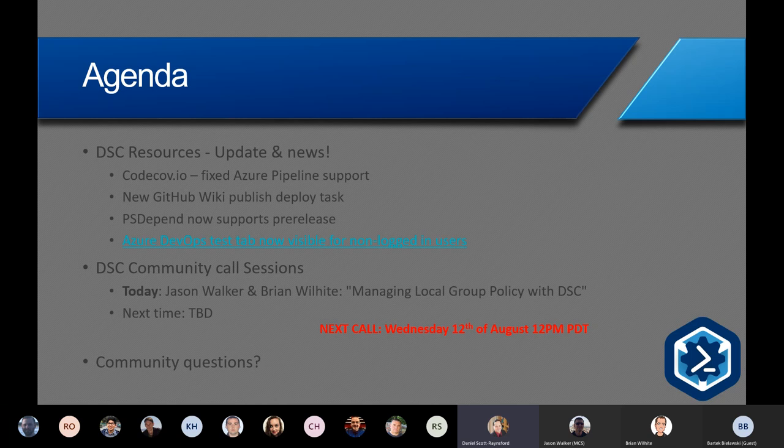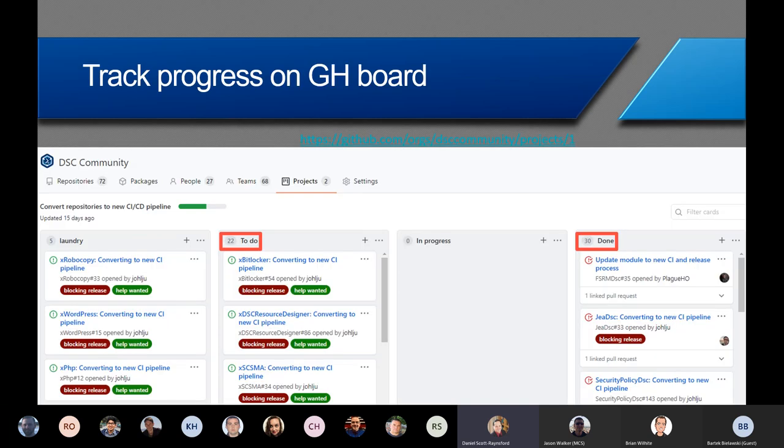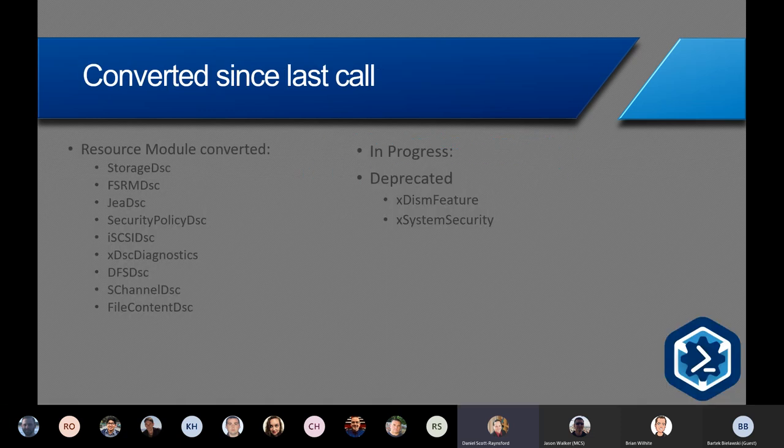We're going to kick over to Jason Walker and Brian in just a moment to talk about managing local group policy DSC, but I'll quickly run through the latest releases and what's been happening with the resources. There are now only 22 resource modules waiting to be converted to the new pipeline model — we've completed 30, so we're well over halfway. The ones recently converted in the last six weeks include Storage DSC, FSRM DSC, GEA DSC, Security Policy DSC, iSCSI DSC, xDSC Diagnostics, DFS DSC, SChannel DSC, and File Content DSC.